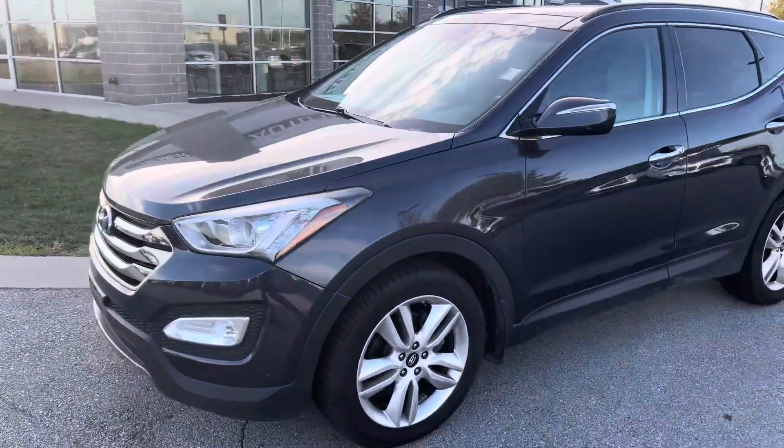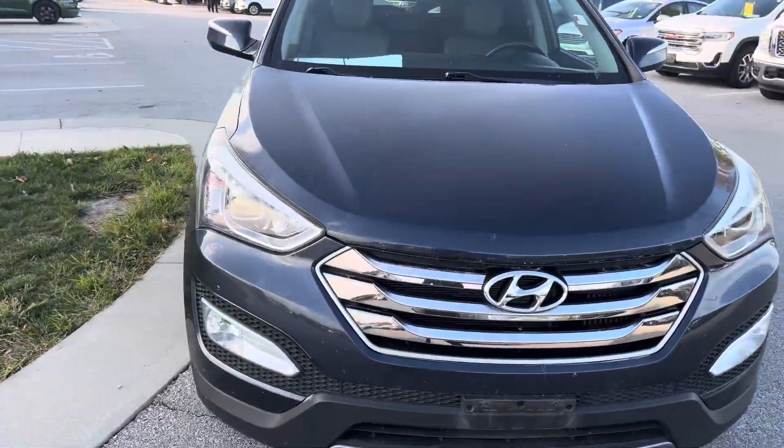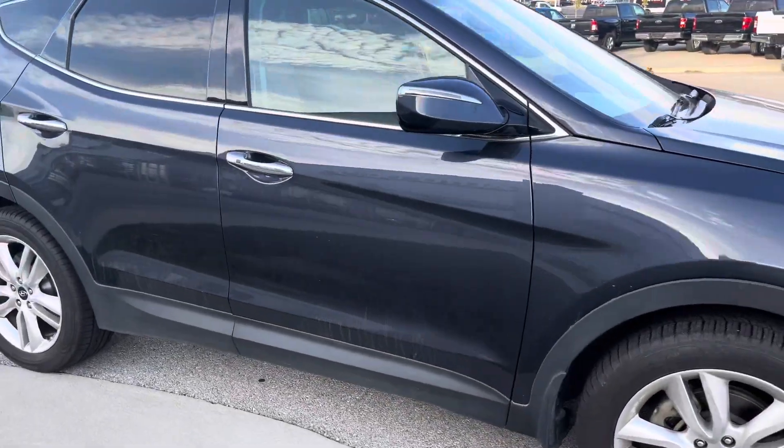Good morning, Mr. Nicholas. Draylan Carroll over at Premier Auto Outlet. Here is your 2016 Hyundai Santa Fe Sport. I have the vehicle sitting here, started up, ready to go as if you was already here checking it out.